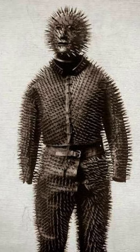The Wildman suit is a unique piece of armor coated in one-inch-long iron nails, which is displayed in the Mennell Collection in Houston, Texas. Despite its terrifying appearance, its actual use and origin remain a mystery to this day.